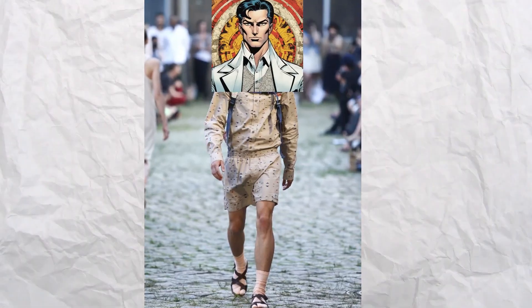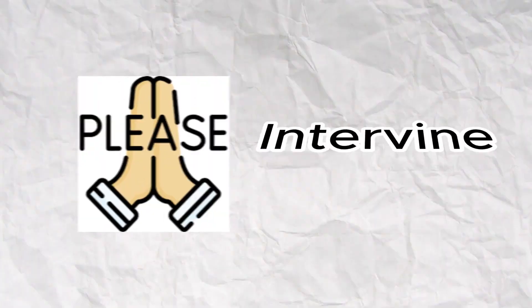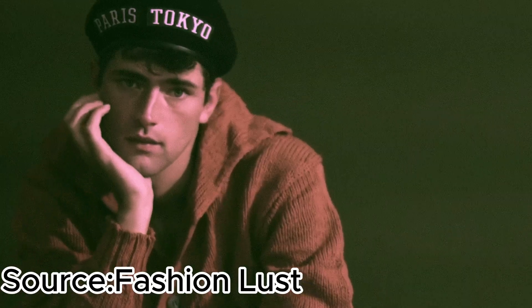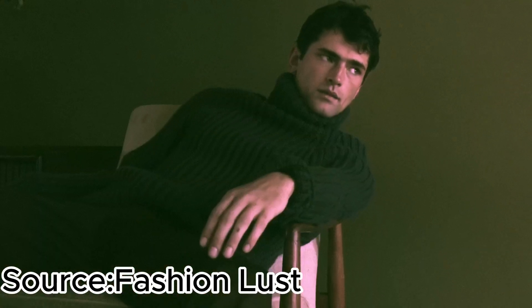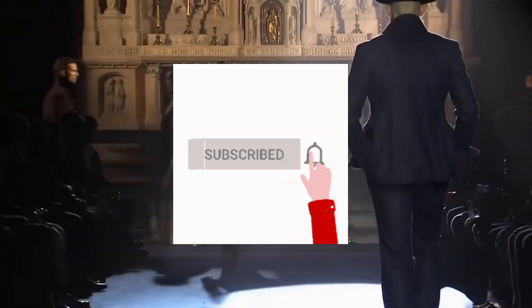And remember, if you ever catch me wearing socks with sandals, please intervene. I'm going to mention a couple of trendy or timeless fashion styles for you to choose from, and if you want to see more videos like this one, then subscribe to the channel to never miss our uploads.